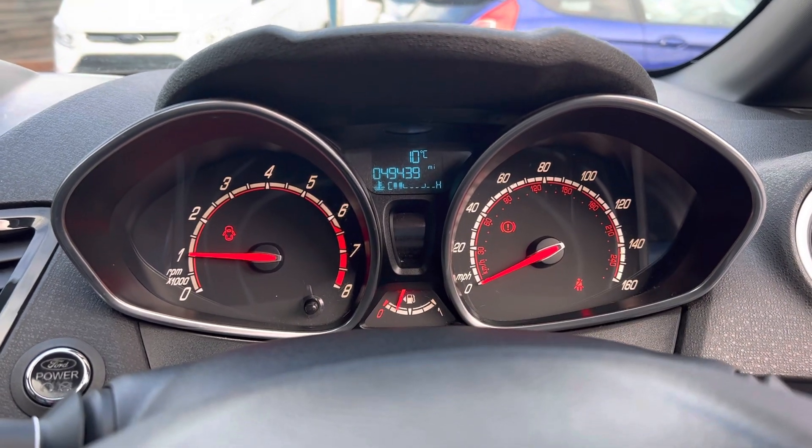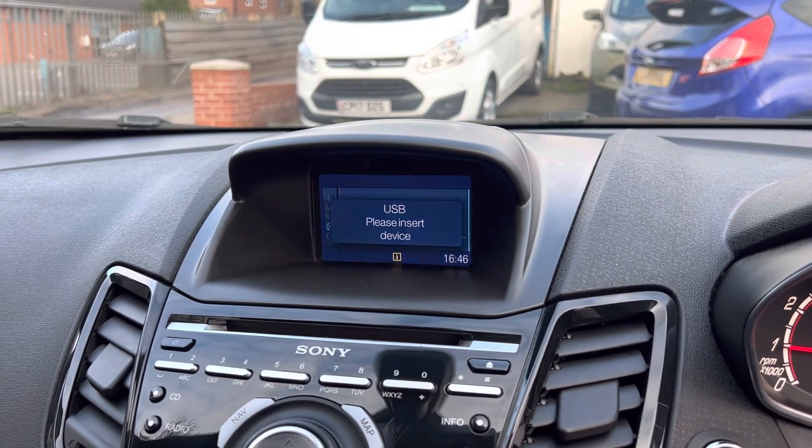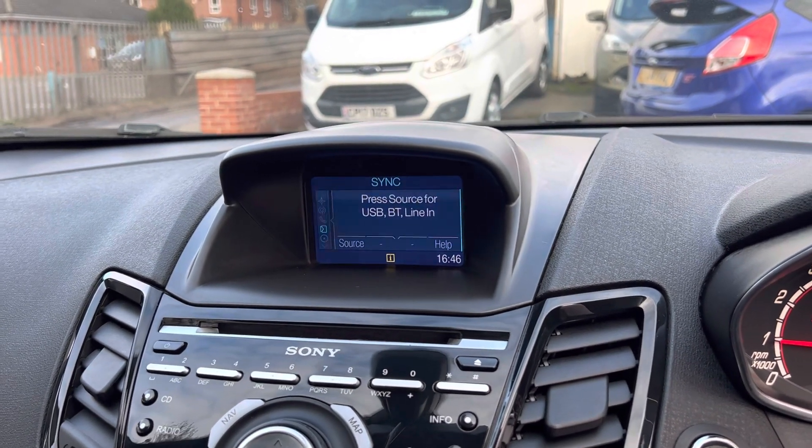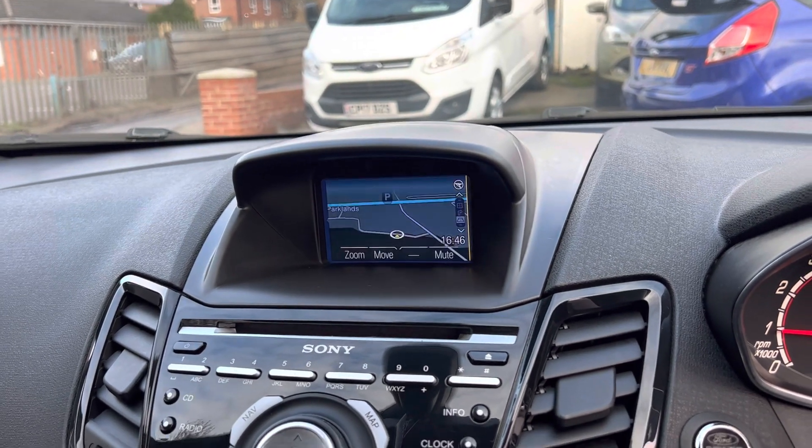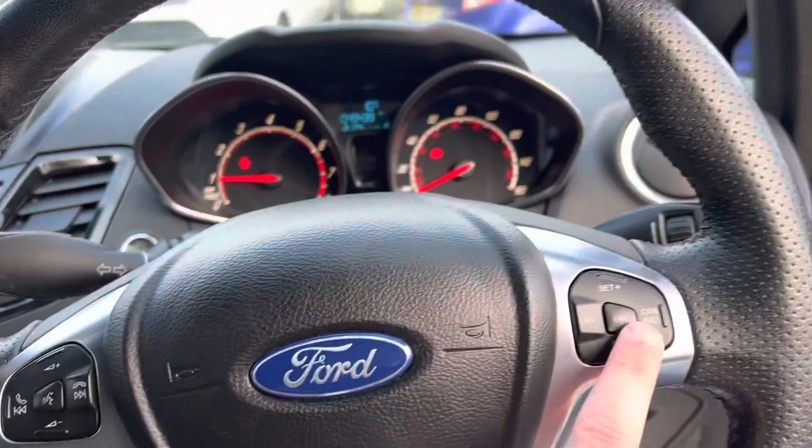As you can see, no nasty warning lights on the dashboard or anything like that. There's USB connectivity, Bluetooth audio and Bluetooth for calls. With it being the ST3, it's also got sat nav and cruise control — the cruise control button is just there.